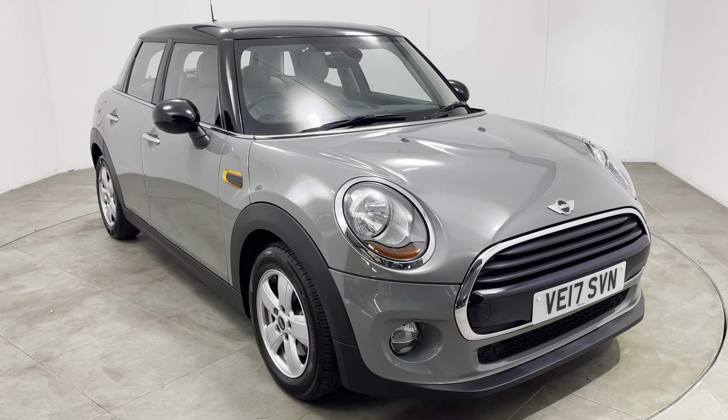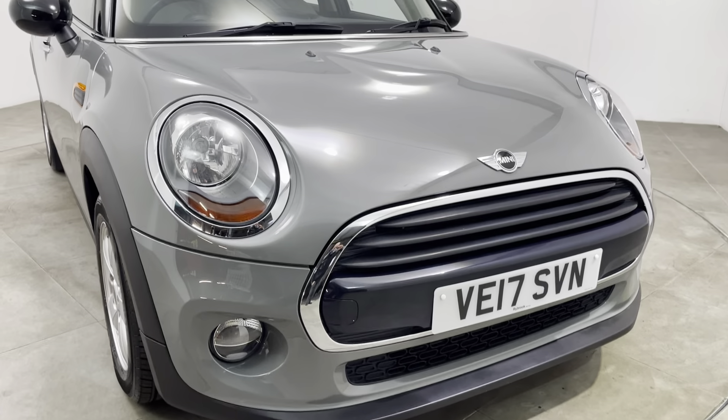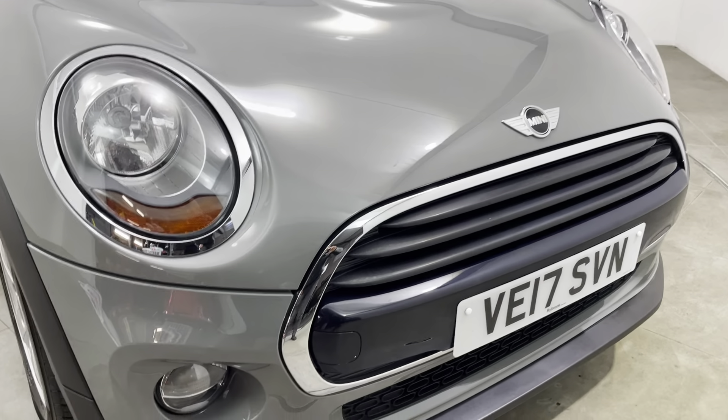Hello and welcome to Peter Scott Cars. Today we have this 2017 Mini Cooper 5-door. The car's just had the one mature gentleman owner from brand new — a fantastic example with a full Mini Main Agent service history.